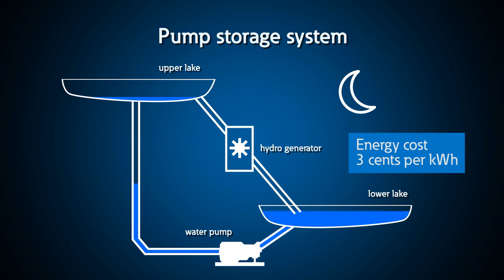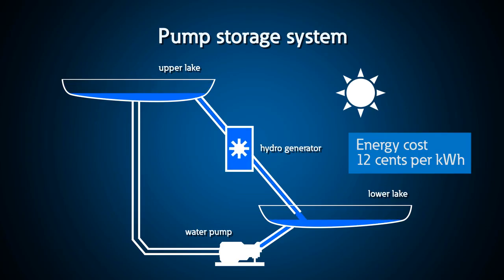Sometimes utility companies use these to offset the cost of electricity by pumping the water up the hill at night — in other words, filling up the battery at night when the cost of electricity is cheap, maybe 3 cents per kilowatt hour, and discharging it during the day when electricity is expensive and the generated power can be sold for 12 cents a kilowatt hour.